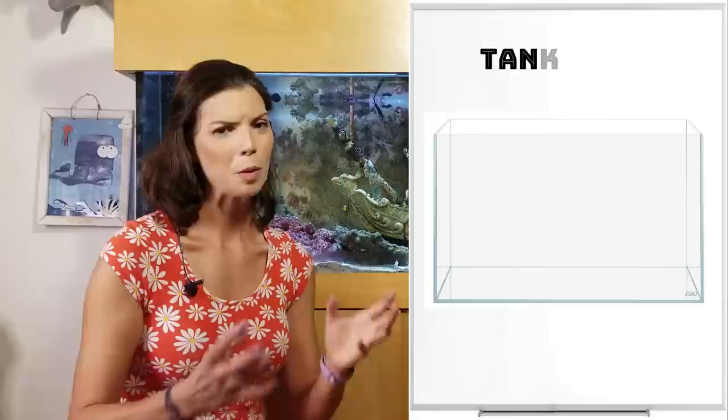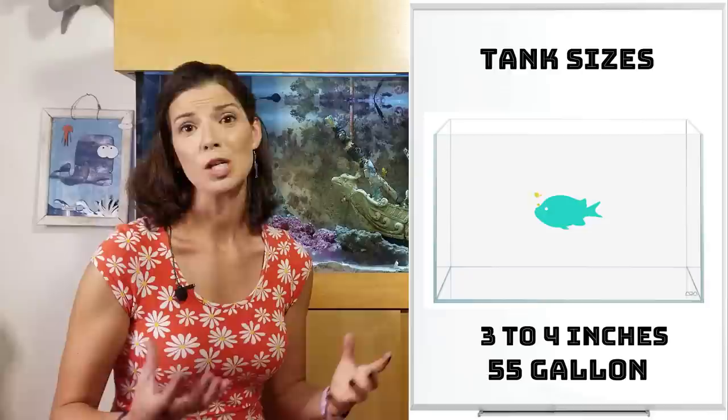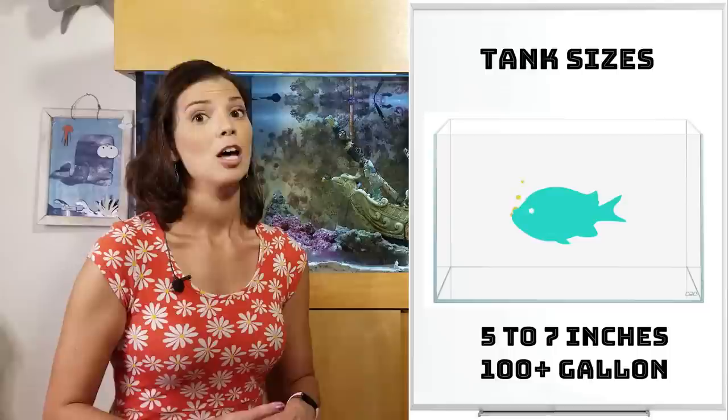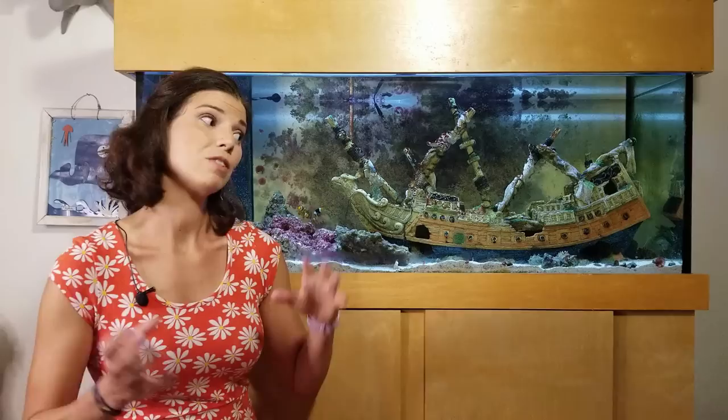When it comes to the size tank you need, even though wrasses as a group are fairly small fish, you're going to need to give them a lot of space because they do like to swim. Wrasses like the Six-Line wrasse are going to stay small, about three inches, so you could get away with about a 55-gallon tank. But some of your other wrasses run about five to seven inches in length, so you're going to want about a 100-plus gallon tank. If you have wrasses like your Cirrhilabrus wrasses or your Bird wrasse, those guys get pretty big — over a foot in length — so you want to make sure they have a lot of space. 125 gallons minimum is the tank size they are going to need.